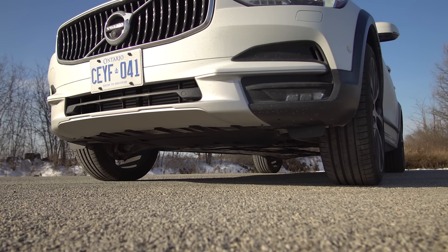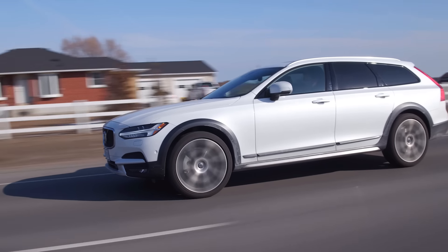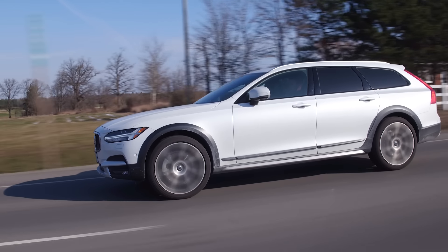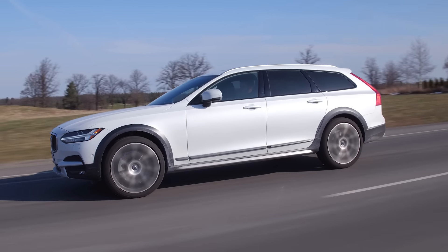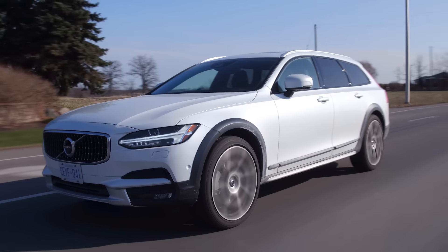I'll talk about ride quality first because of these wheels. Because you get these wheels on the Cross Country, ride quality is quite stiff. As much as I love these wheels, I would probably option smaller ones if I was actually buying this. I'd probably find bigger ones — I love the way this thing looks. It's so hilarious.